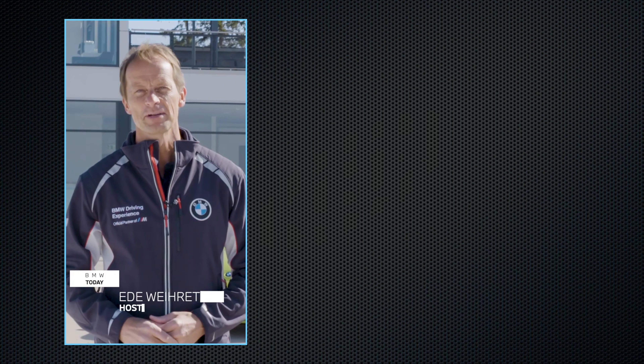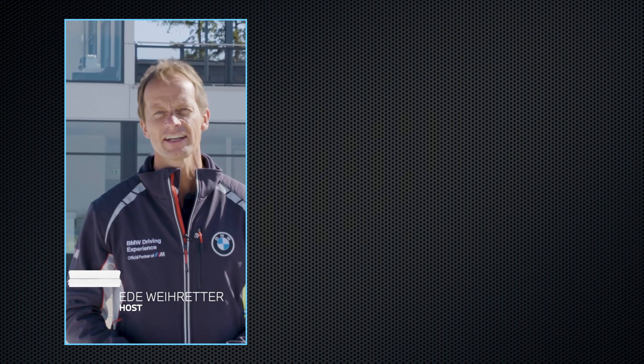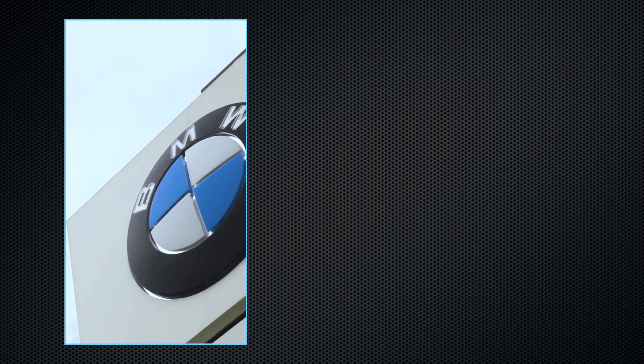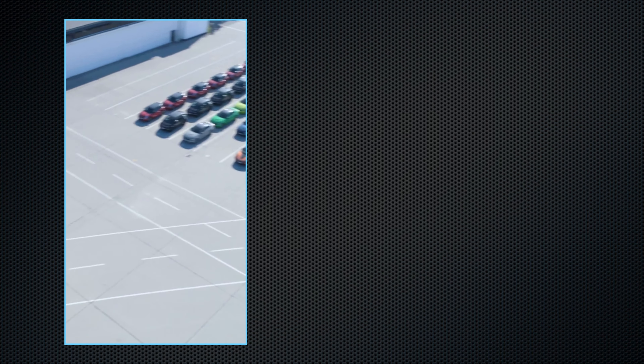Welcome to BMW Today. My name is Eddie Weirater. I'm a trainer and an instructor at the BMW Driving Experience. We are right here at the heart of the BMW Driving Experience Academy in Meissach, near Munich. Today we've got all the time and all the space to discover the BMW driver assistance systems.